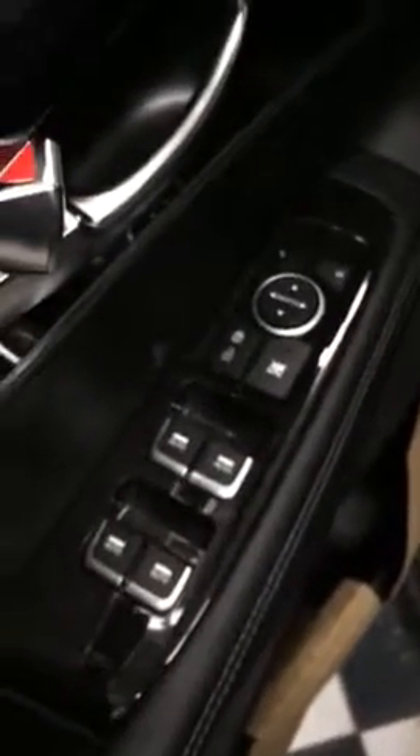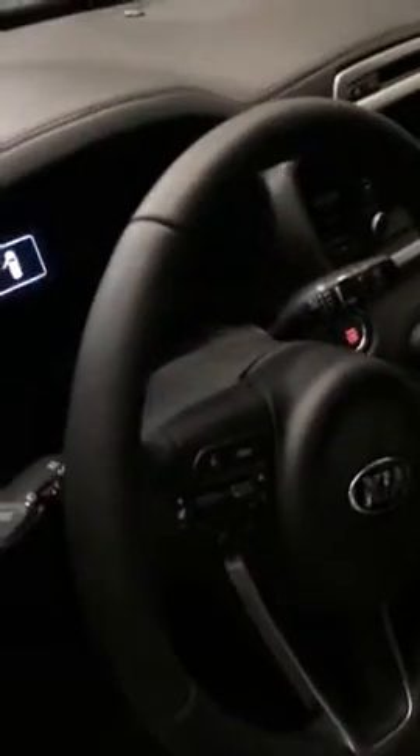Here's the button to get in. Power locks, power windows. It does have a cloth seat — power seat still with power lumbar.